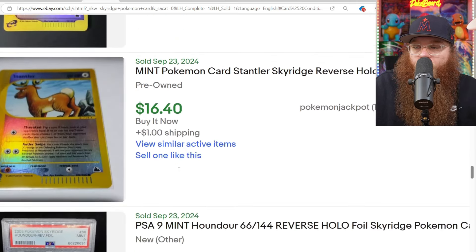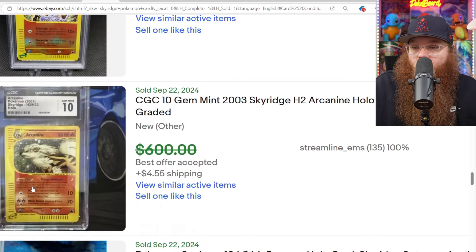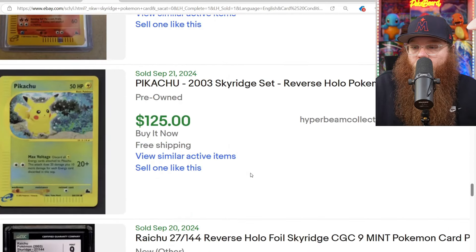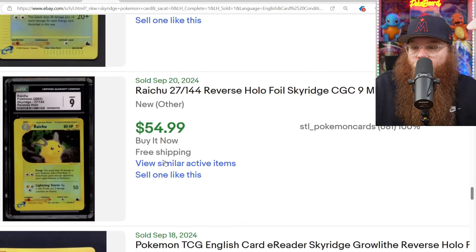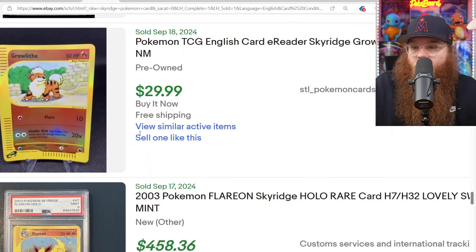We got a Reverse Holo Stantler for $16. We got a PSA 9 Reverse Holo Houndour for $55. We got a basic CGC Arcanine for $600, best offer. Moltres raw for $203. Here's the Pikachu Reverse Holo for $125 — super cute. The Raichu Reverse Holo for $55 in the CGC 9.